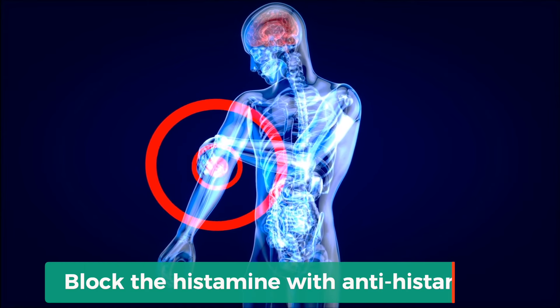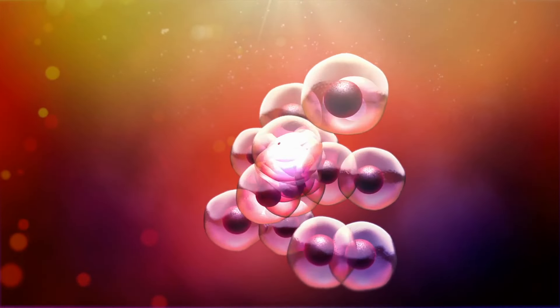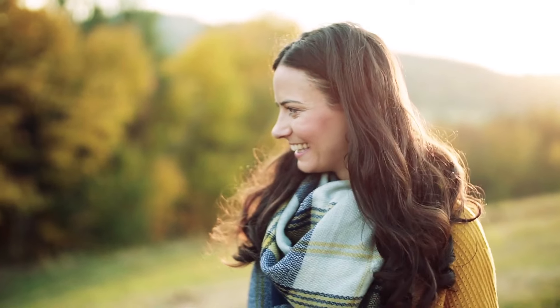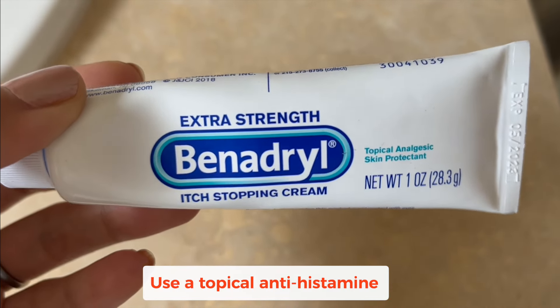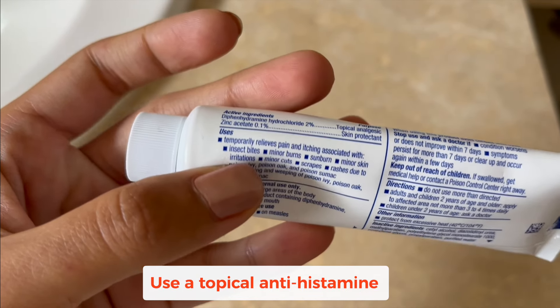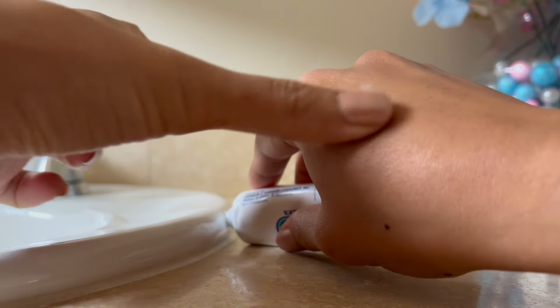If this ever happened to you, don't worry — there is a way out. One thing that can help in that moment is to take something to block the histamine, like an antihistamine. Antihistamines help to break down too much histamine production so that your levels go back to normal and you don't feel like scratching. I've used topical ones like topical Benadryl, which has an ingredient that helps to block the histamine directly on your skin — this works really well for small areas that might get itchy.